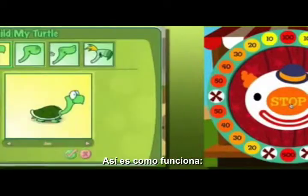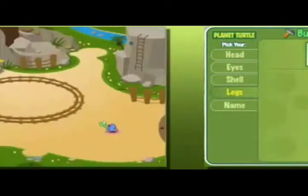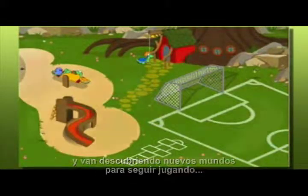Here's how it works. First, students have a blast creating their own personalized avatars. Then they explore the Planet Turtle landscape and discover opportunities to play, just the way they do with their favorite games.